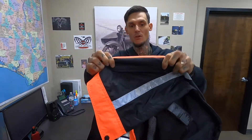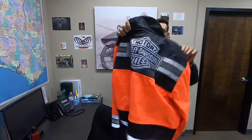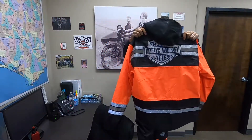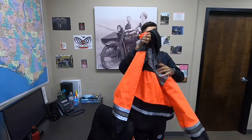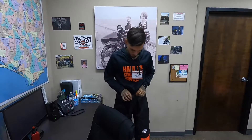We have waterproof zipper pockets — waterproof zippers — they work really well. We've got a reflective Harley Davidson emblem on the back so people can see you. Like I said, these suits come in orange and yellow, and they come with a little bag for the jacket as well.